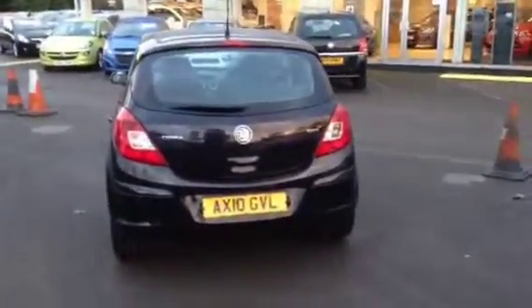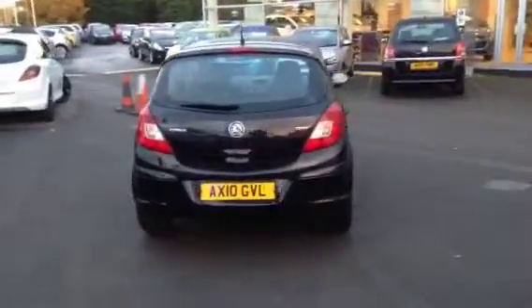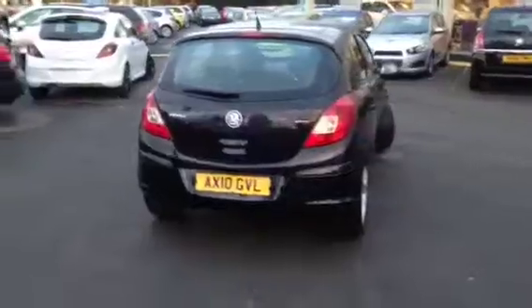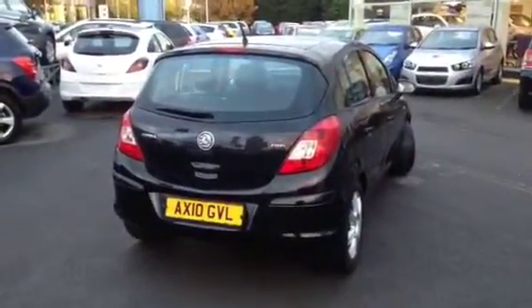Recently reduced to £8,000. Now is the time to call Bayless Vauxhall Gloucester on 01452 642042.